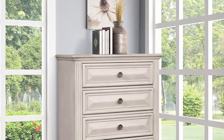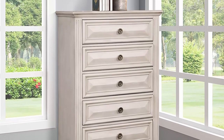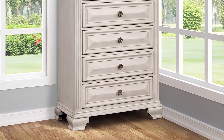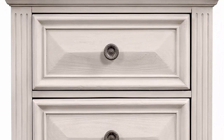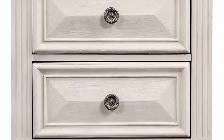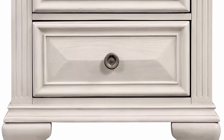Photo may slightly differ from actual item in terms of color due to the monitor's display. Ships in several boxes, may ship separately. With an inviting display of order and opulence, the Renova Distressed Parchment Wood Bedroom Set brings a homey feeling to traditional stylings. The bed boasts muted silver accents, fancy fluted pilasters, and sturdy French bracket footfaces. The seven-drawer dresser features adorable rosette knob hardware in a muted silver finish, English dovetail construction, and wide beveled drawer fronts.